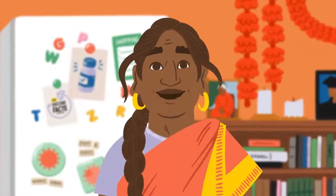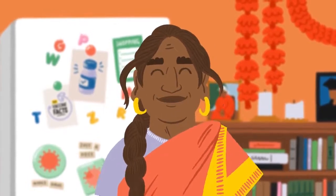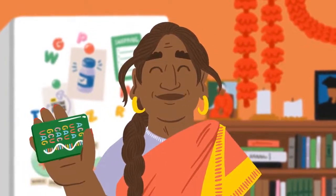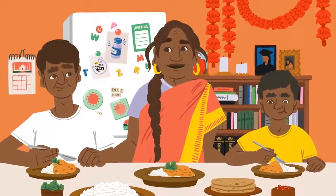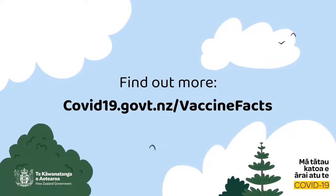That means that if we encounter the actual virus in the future, our body will know how to fight it off, because the vaccine taught it how. Like how my kids will know exactly how to make their great nani's dal, because I taught it to them. Thank you.